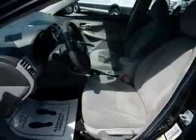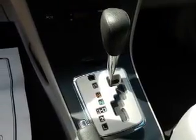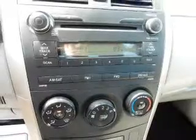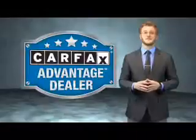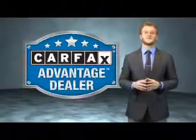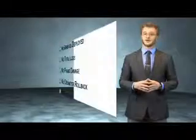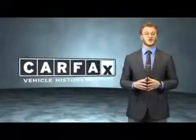Rest easy knowing this vehicle comes with a Carfax vehicle history report from Carfax, the most trusted provider of vehicle history information. Let us put you in the driver's seat today — call or click to contact us. This vehicle qualifies for the Carfax buyback guarantee. Be sure to find a complimentary copy of the Carfax vehicle history report online or contact a dealership. Just say, show me the Carfax.